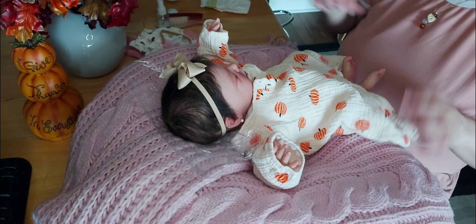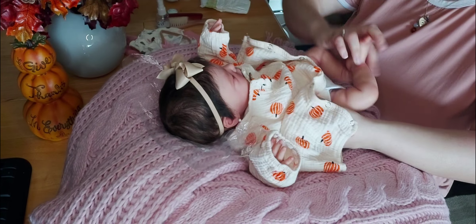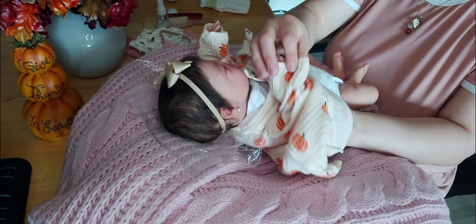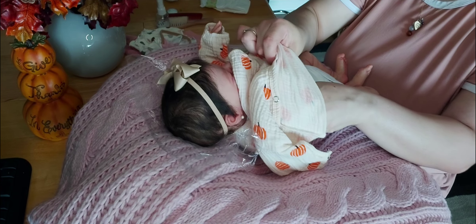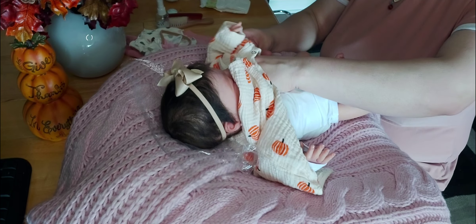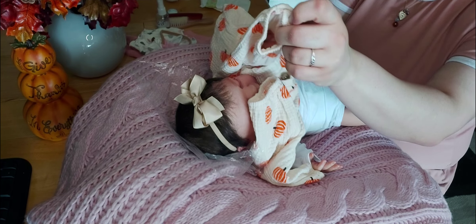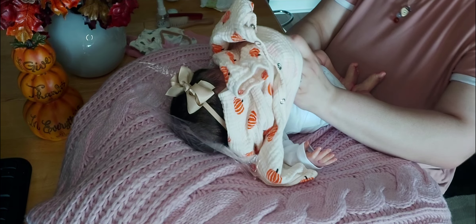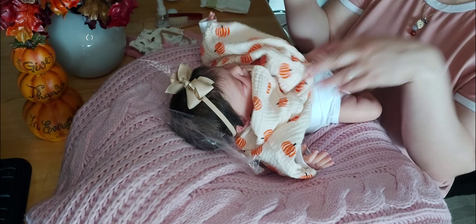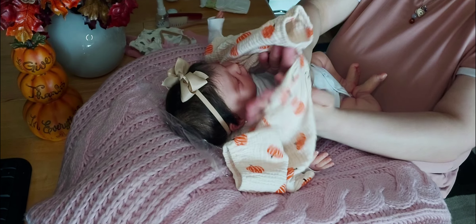She's going to look so adorable in her outfit. Obviously I'm not going to change Maverick because I feel like pink is more for girls, depending on what it is. But when I think pink, I think of girls. My favorite color is pink, and I'm a woman and I'm very feminine, so I feel like pink is more suitable for girls.